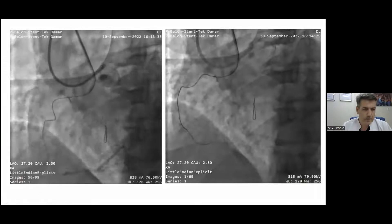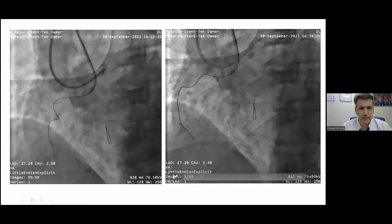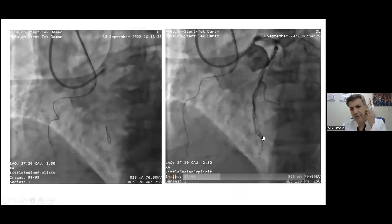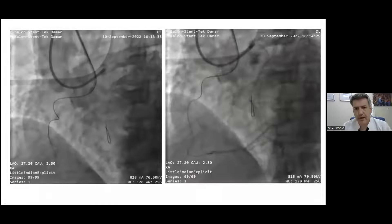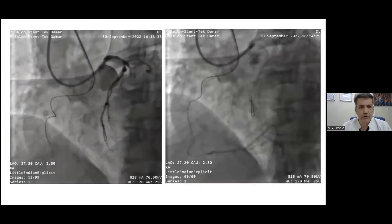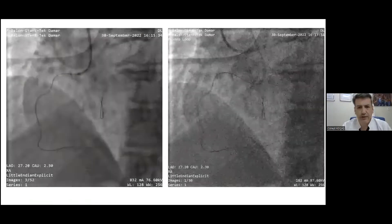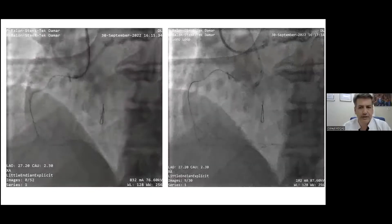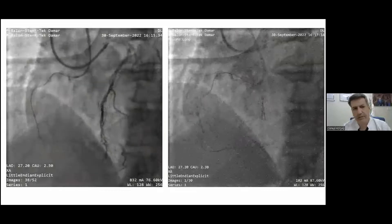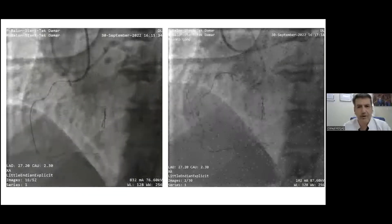We were in a small side branch and then directed the wire — Filtr XDA — to the distal RCA. We confirmed the wire position: we were in the distal RCA and managed to cross the CTO and lesions, even reaching the PDA and PL branches with the wire.